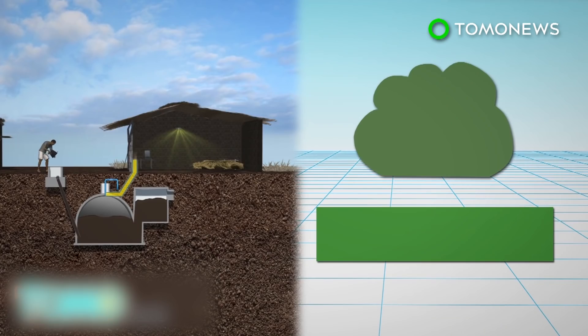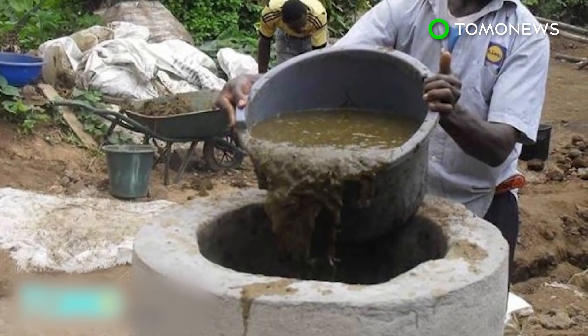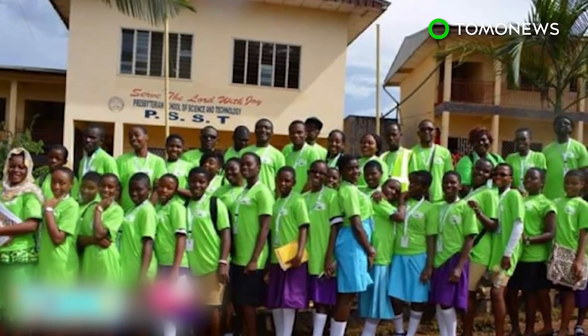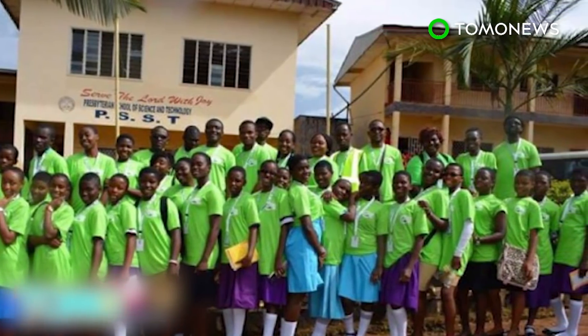It is estimated that the project may reduce greenhouse gas emissions in the vicinity by up to 60%. The project was initiated by Bioenergy Cameroon, a non-governmental youth organization. The group trains local students, especially female students, on how innovative technologies like solar power and biogas work.